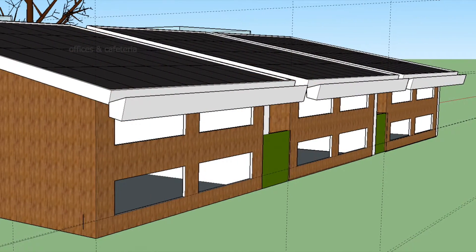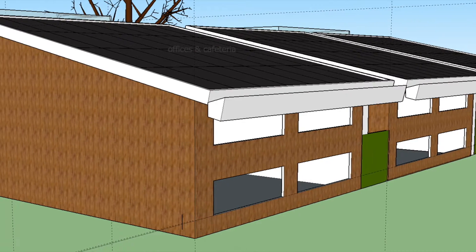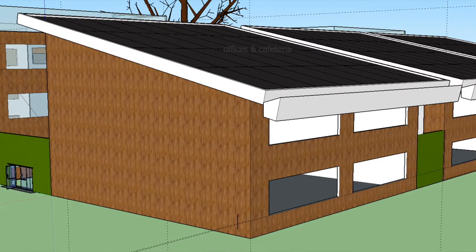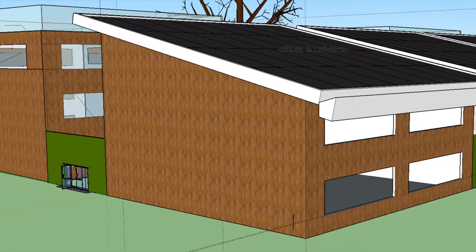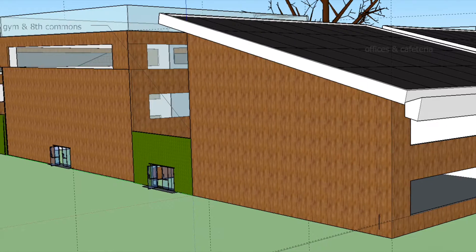Lastly, we designed a rainwater harvesting system that allows for this water to be utilized in non-potable water areas of the school, such as toilets and the irrigation of our gardens.